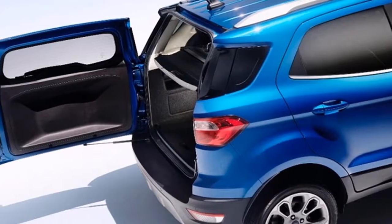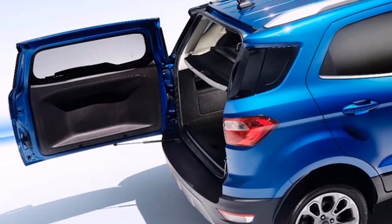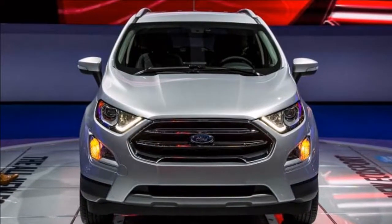Ford says it is including up to 30 storage bins inside the EcoSport, meaning you'll never be able to find your phone charger again.